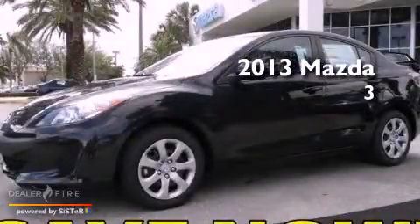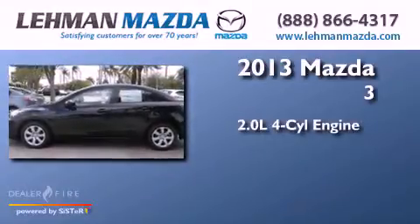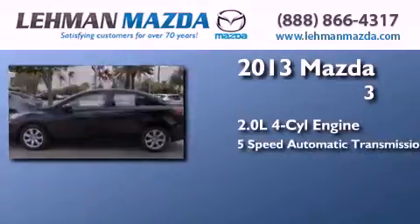This is a brand new 2013 Mazda 3. It has a 2.0-liter four-cylinder engine and a five-speed automatic transmission.